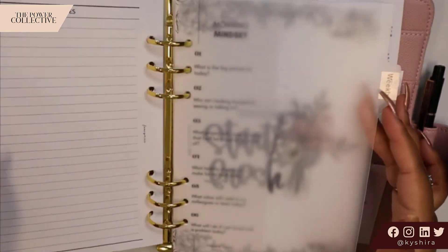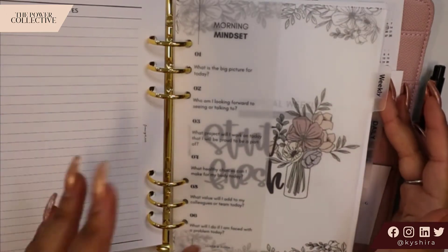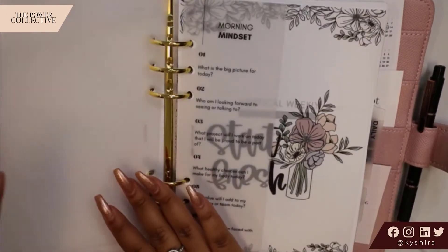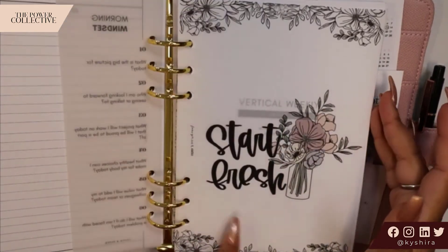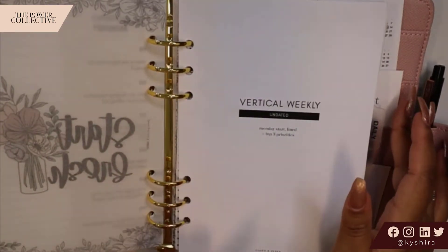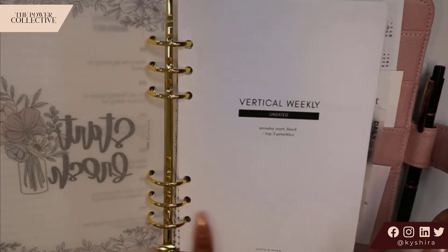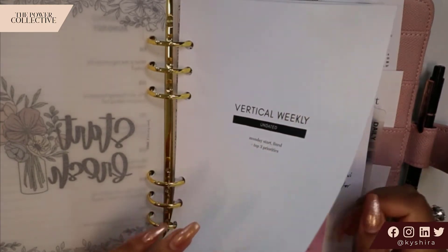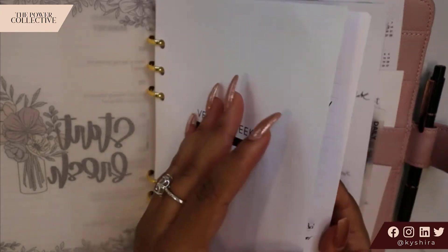The next section is my weekly section, which is where I keep my priorities. The section kicks off with the morning mindset insert from Cloth and Paper, this Start Fresh dashboard, a vellum dashboard from Fancy Plants, and then we get into my vertical weekly undated inserts — Monday start from Cloth and Paper. This is still like my favorite. So I'm going to flip through here.